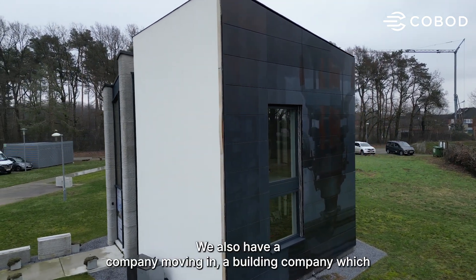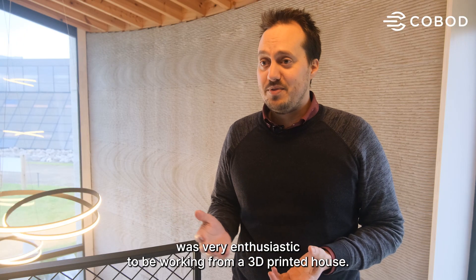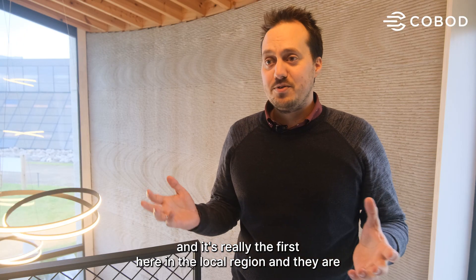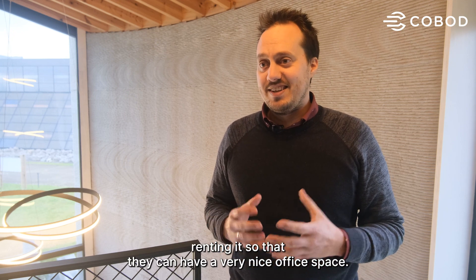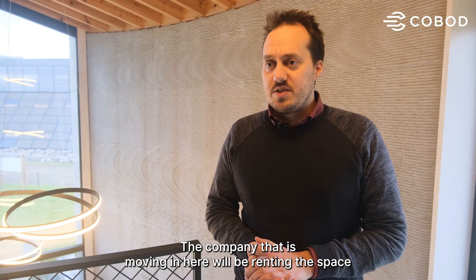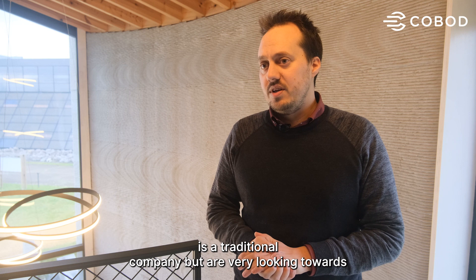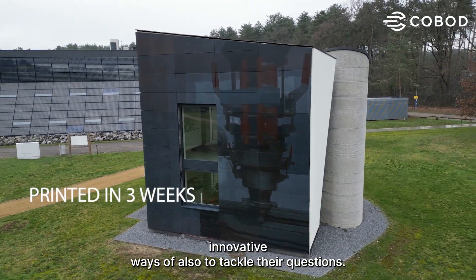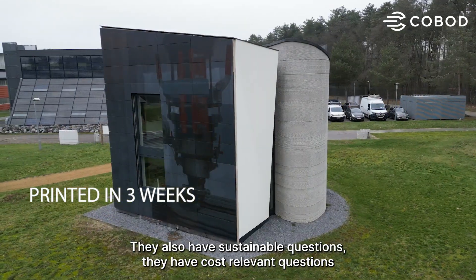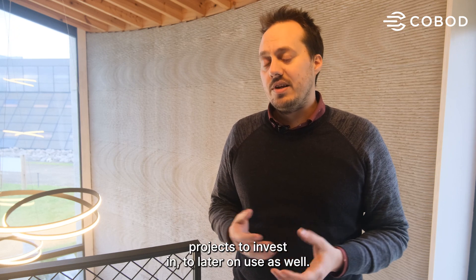We also have a company moving in — a building company who is very enthusiastic to be working from a 3D printed house. It's really the first in the local region, and they are renting it so they can have a very nice office space. They are a traditional company but are looking towards innovative ways to tackle their questions — sustainable questions, cost-driven questions — and looking towards interesting projects to invest in.